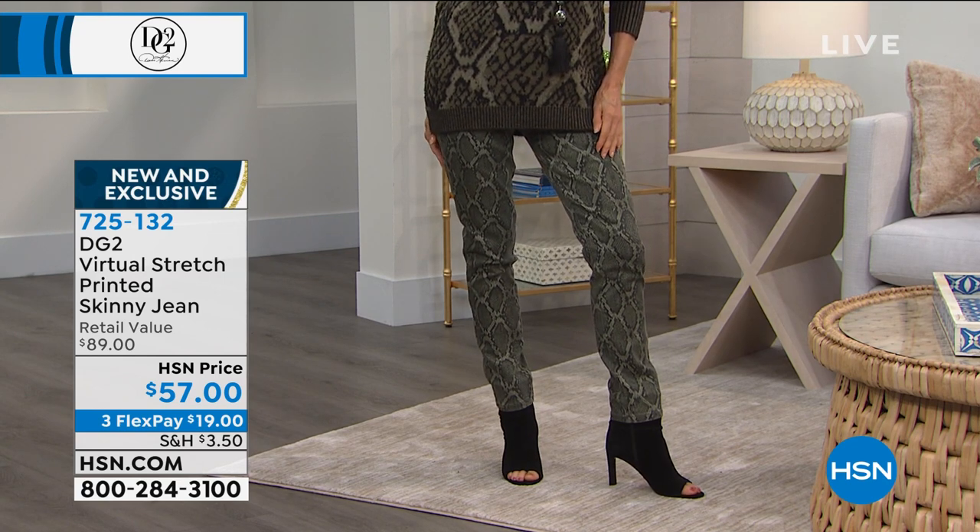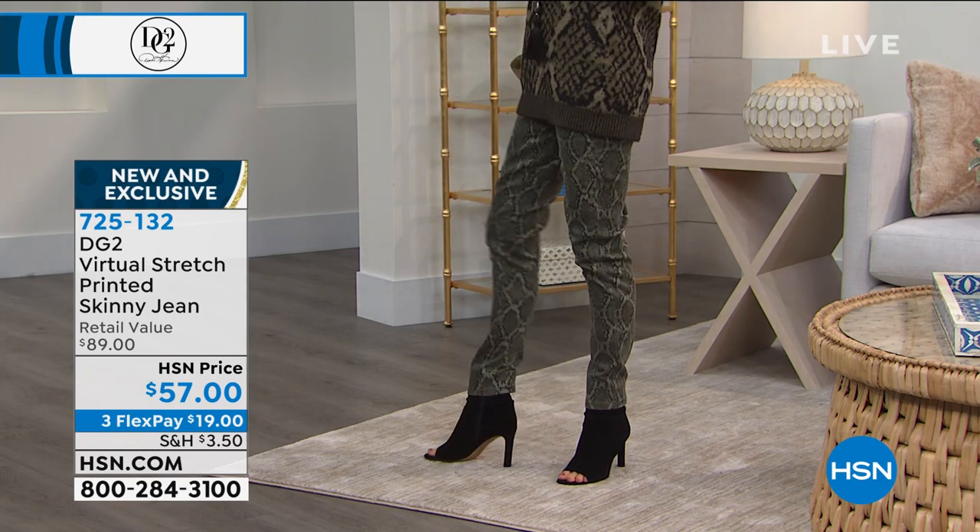We have three inseams: 27 in the average, petite's 27, tall is 31. I love these jeans.